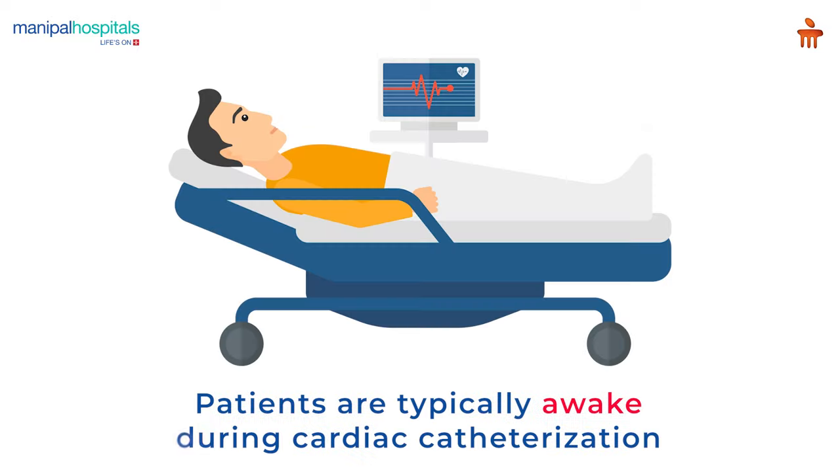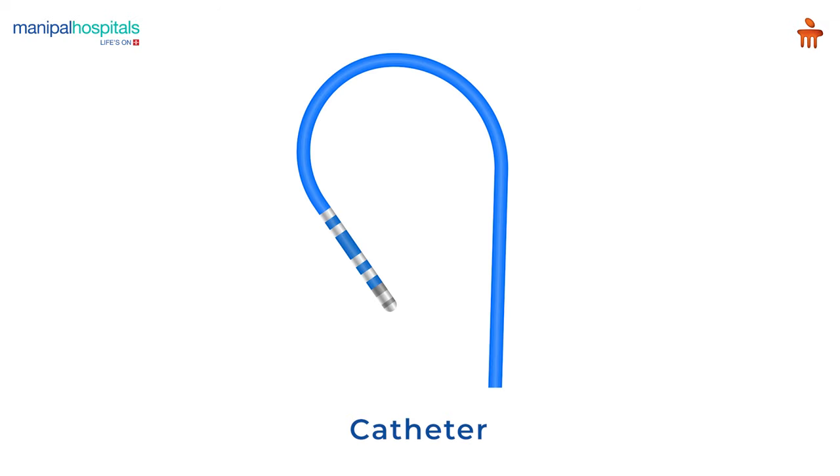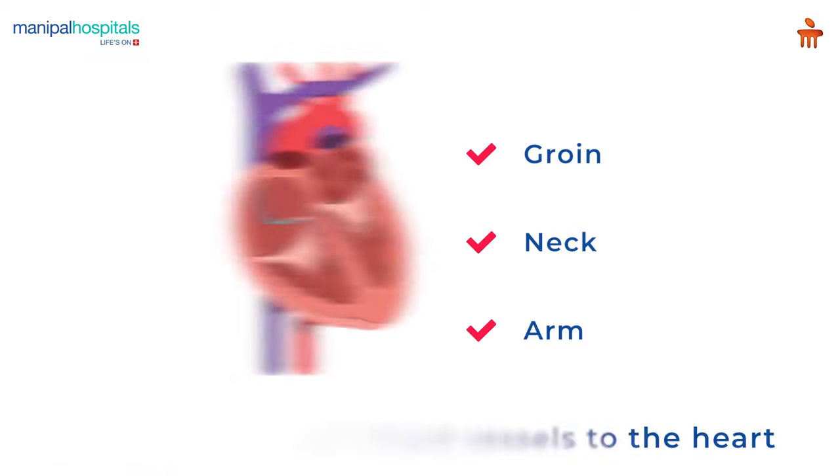Patients are typically awake during cardiac catheterization but are given medications to relax. During the procedure, a long thin tube called a catheter is inserted in an artery in your groin, neck, or arm, and threaded through your blood vessels to your heart.